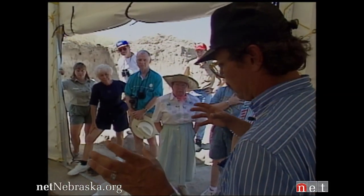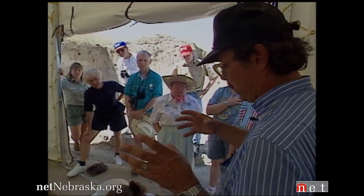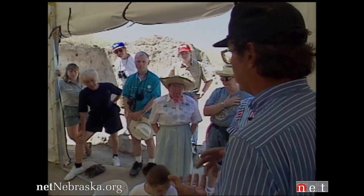The birthing season, we can assume, was during the spring at that time as it is now, and this site — the animals died here during the summer. So that throws out all the possibilities of blizzards.